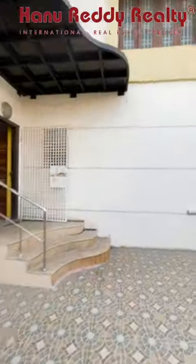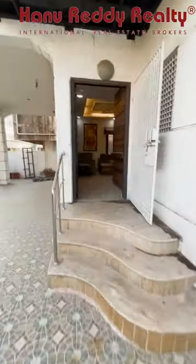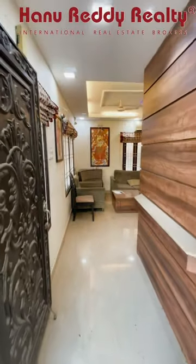You can see the balcony. All setback spaces are available at the property entrance. Use of all quality materials throughout.